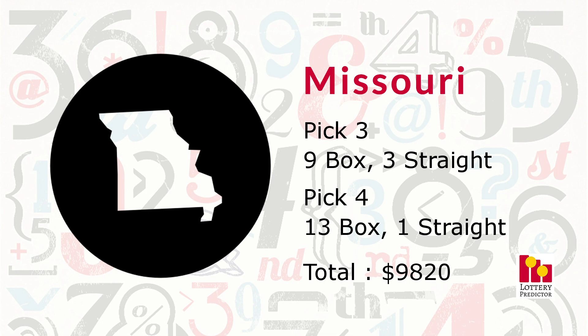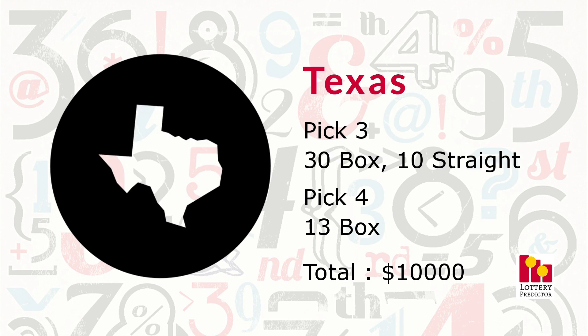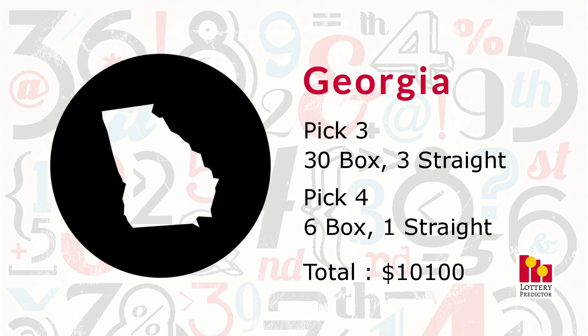The next seven states all hit within the $10,000 range — incredibly impressive. Texas comes in at number seven with a massive 53 total hits: 30 pick three box hits, 10 pick three straight hits, and 13 pick four box hits, bringing its total to $10,000 on the nose. Georgia came in with 40 hits: 30 pick three box hits — joint with Texas for the most — three pick three straight hits, six pick four box hits, and one pick four straight hit, bringing its total to $10,100.